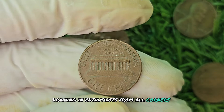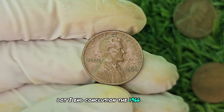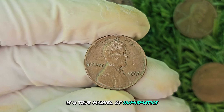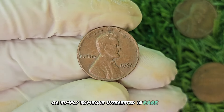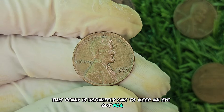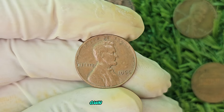In conclusion, the 1966 No Mint Mark Brown Shade Lincoln penny is a true marvel of numismatics, with a rich history and staggering value. If you're a coin collector or simply someone interested in rare finds, this penny is definitely one to keep an eye out for. Who knows — you might just stumble upon a hidden treasure in your own collection.